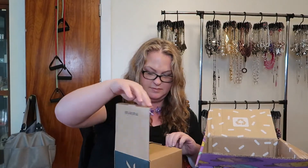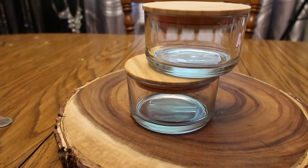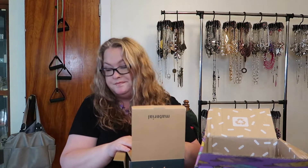My last item is a Material stacking canister set — there's a set of two with lids. I do recall picking this. Just little canisters with lids. And that is my summer FabFitFun! I kind of like the surprises but I like getting my box earlier, which is a benefit of being an annual member. Let me know below what you got — did you get something different or the same items? See you on the next one, bye!